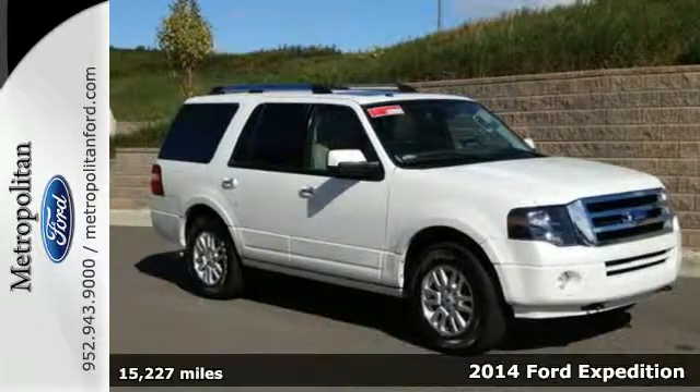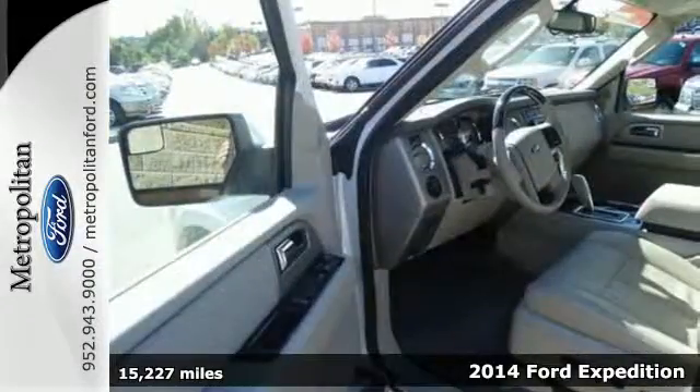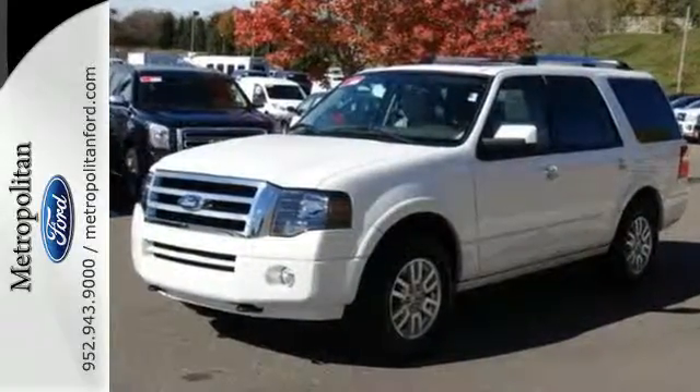Here's a 2014 Ford Expedition. Providing you with a bounty of big-time capability, it's quite simply the do-it-all SUV. Its 5.4-liter V8 engine delivers 310 horsepower, getting you wherever you need to go.